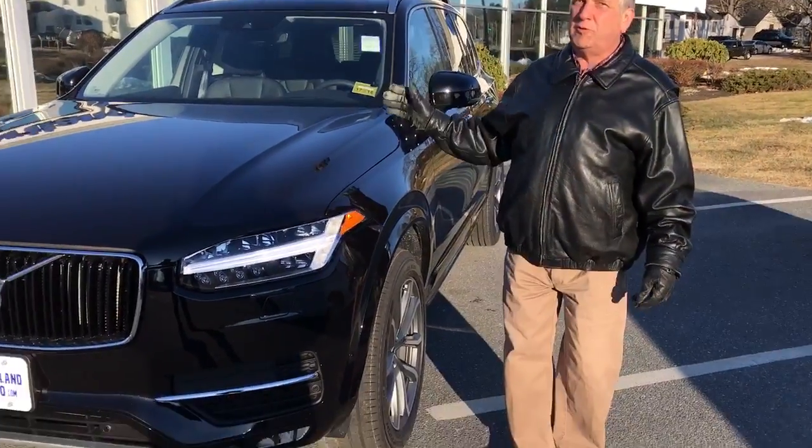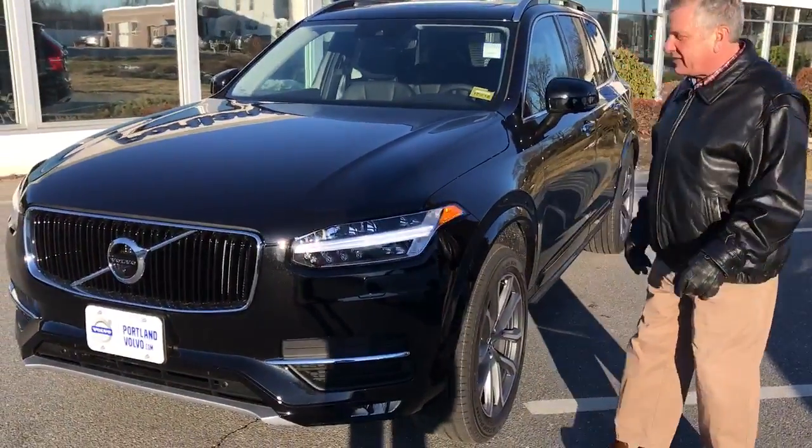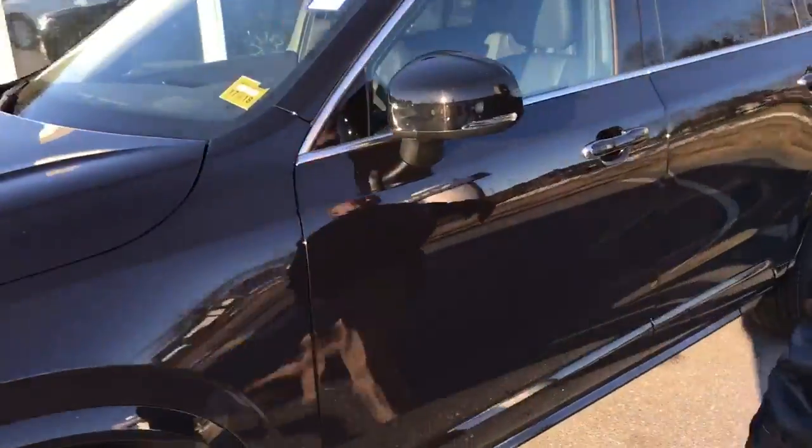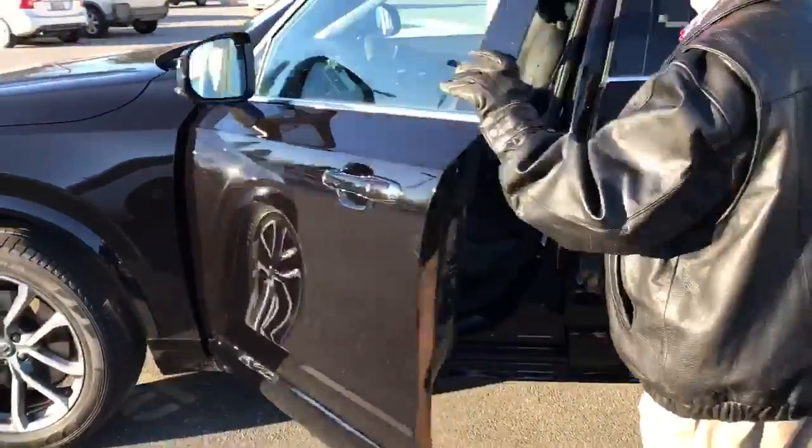Here's a little Portland Volvo — a beautiful 2017 Momentum XC90, 316 horsepower 4-cylinder, with 20-inch alloy wheels on this beautiful car.